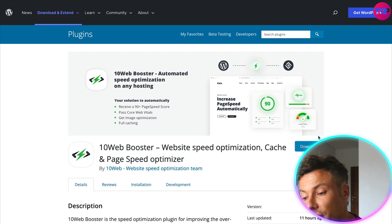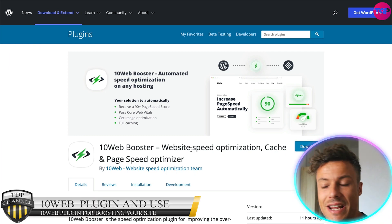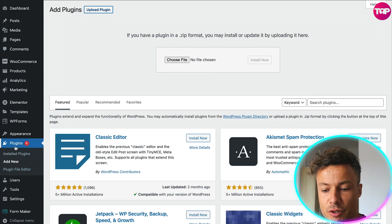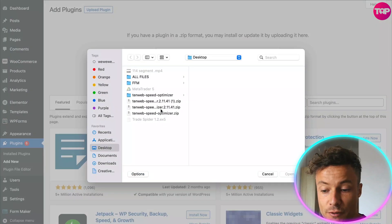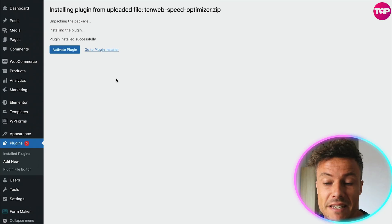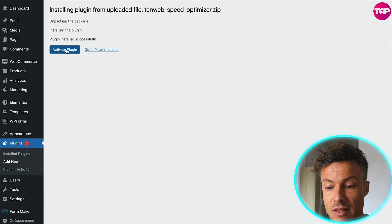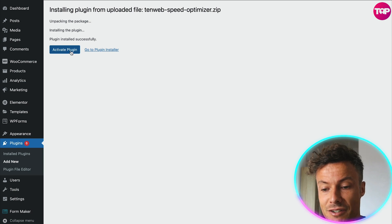What you need to do is click on Download — it's then going to download a zip file to your computer. In the back end of your WordPress, come down to Plugins, click Add New, choose the file, and then install the zip file. It might take a little bit of time to load, but then it's going to come across to this page and you just click Activate Plugin.